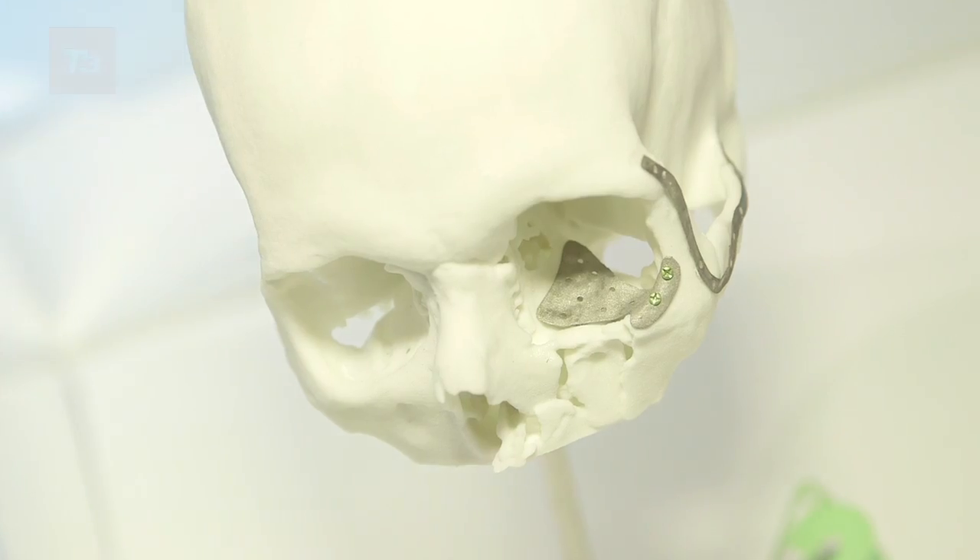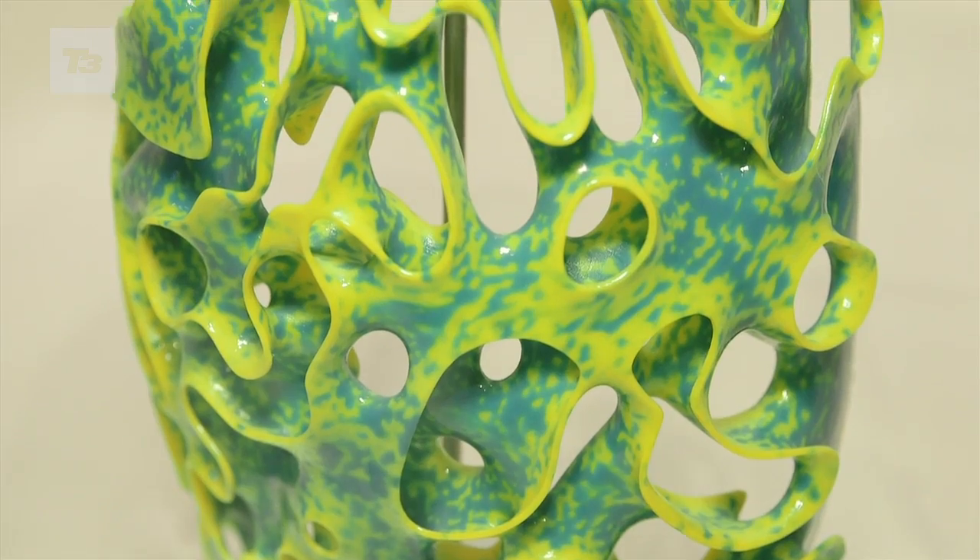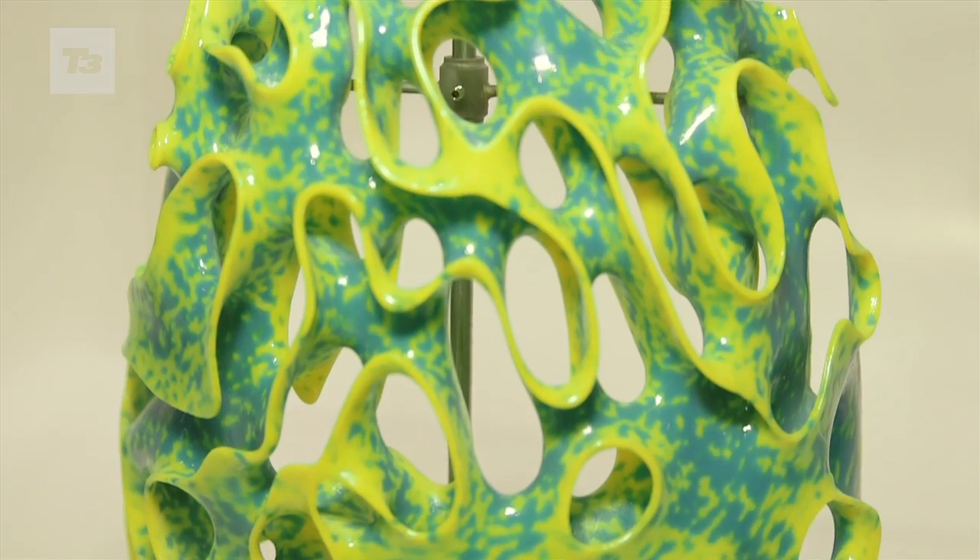We wanted to dig down beyond the flash and the hype of 3D printing and really focus on how 3D printing might change people's lives. So we focused on three key areas: industry, medicine, and how access to 3D printing is inspiring more and more people to get involved and to innovate.